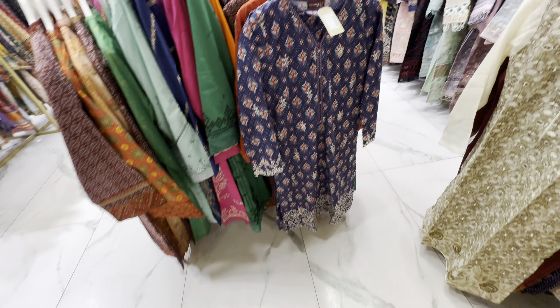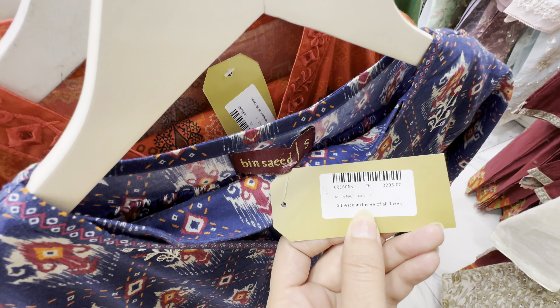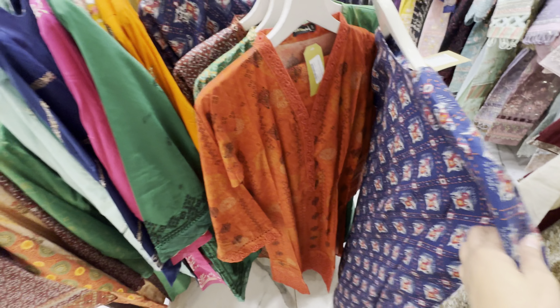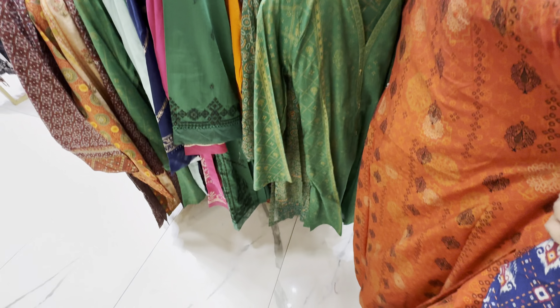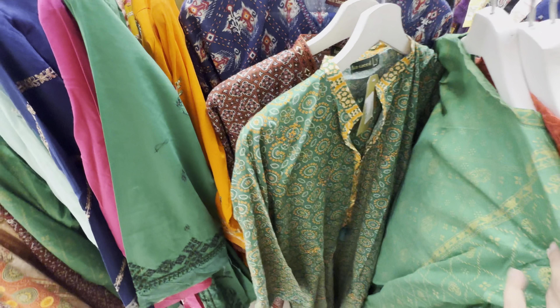Asalaamu Alaykum! We are going to go to Binside. Binside is the most favorite brand because it is very reasonable. These are two-piece lawns. These are three thousand, two hundred and three thousand seven hundred.